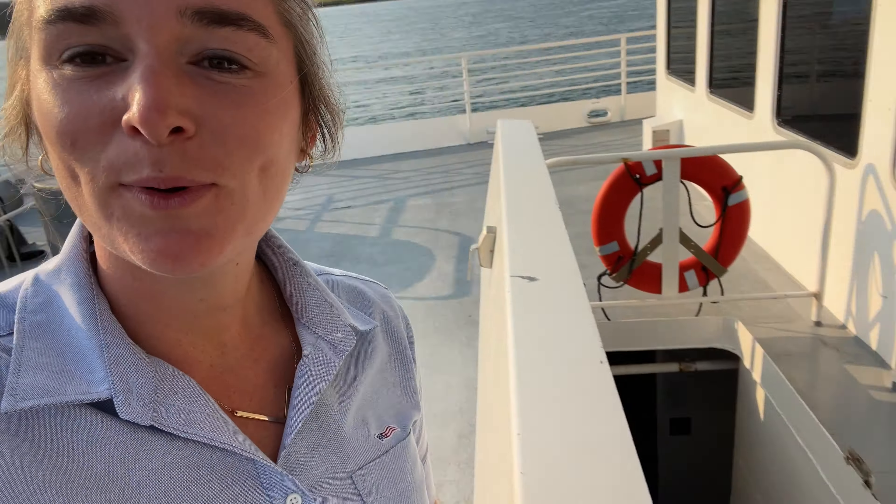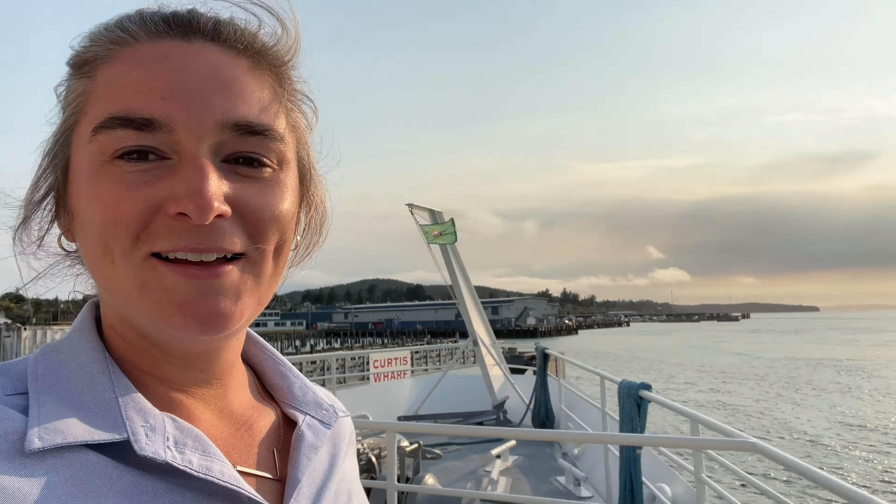To end this tour, I just walked up from the laundry room — here I am on the bow of the ship. What a beautiful night. I'll see you guys in the next one, bye bye!